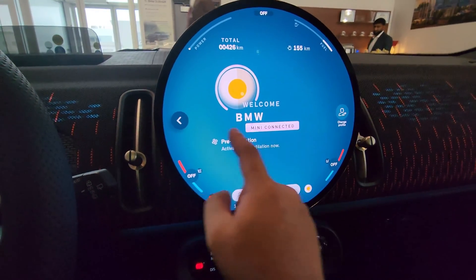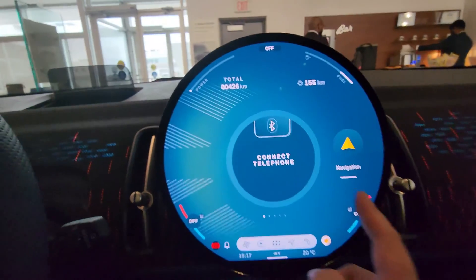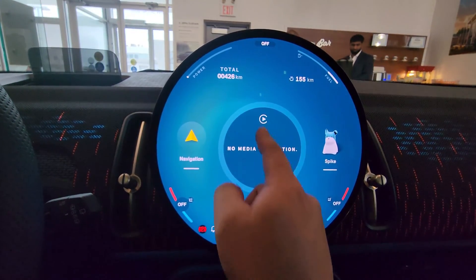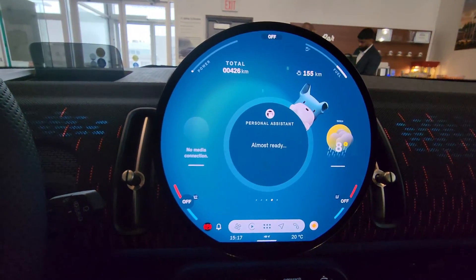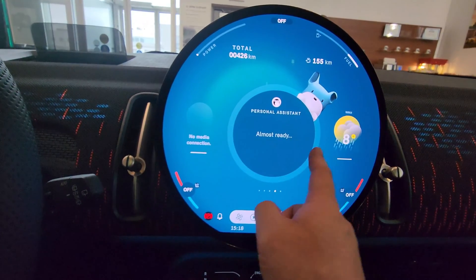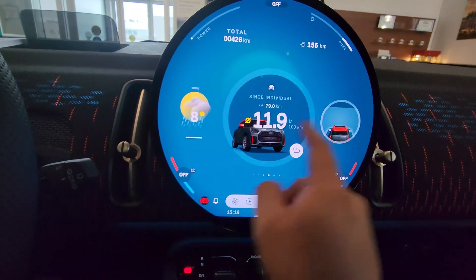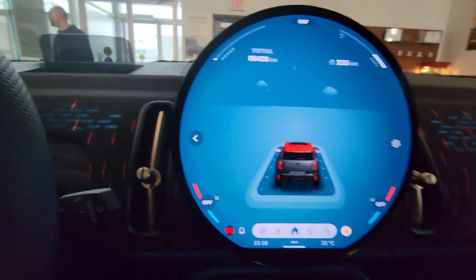If I click on this in the center we've got connect, telephone, navigation, media. It looks like Apple CarPlay was connected. We've got Spike, which is our personal assistant - the personal assistant takes on a persona which is a dog named Spike. We've got the weather, vehicle status, and it looks like some type of an assist view or something like that.